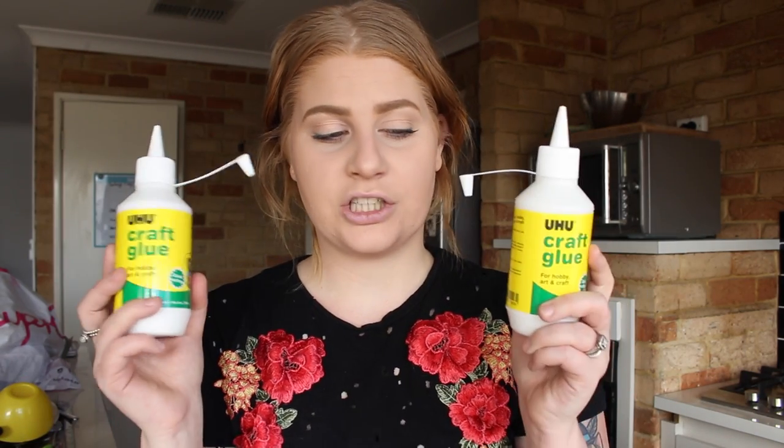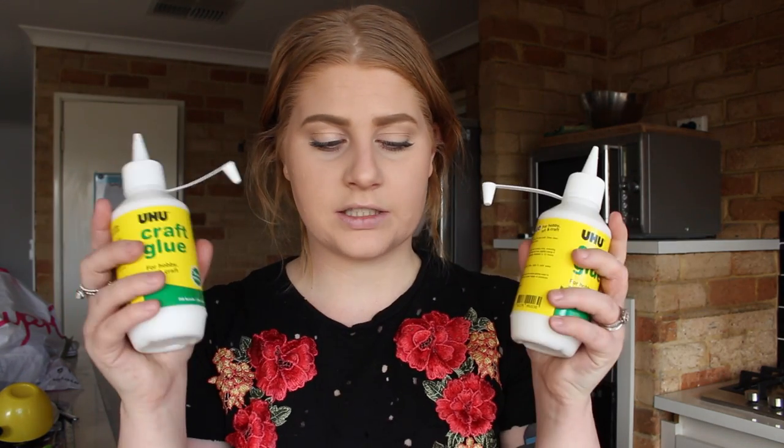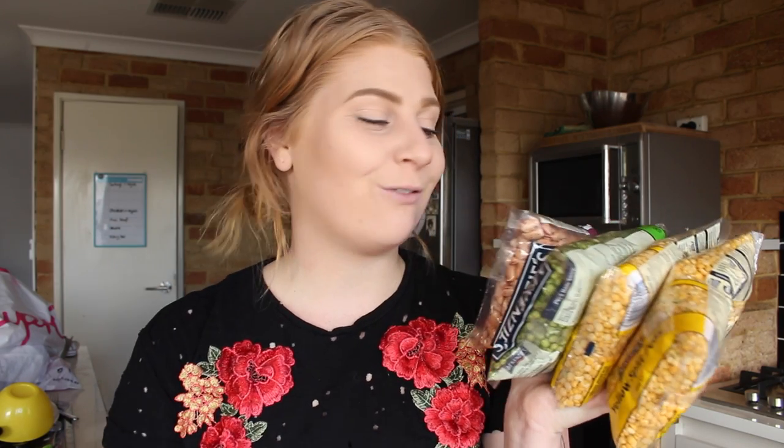I am going to be making some slime a bit later for Frederick, so I decided to get two of these glues. Speaking of getting stuff for Frederick's sensory play, I also got a bunch of beans and lentils for him to play with. I know this sounds really random, but if you go watch my vlog that I linked, that will explain why I got these.